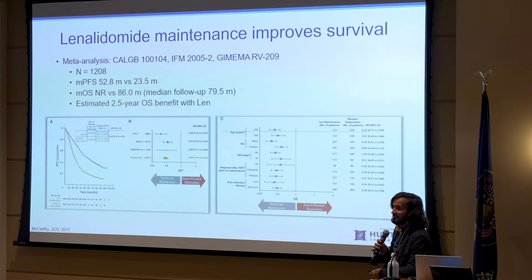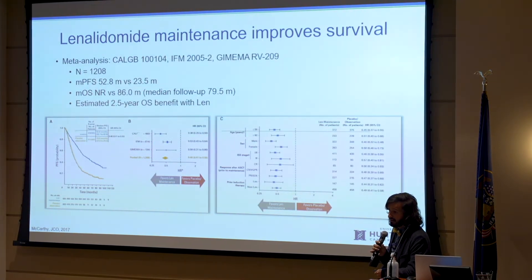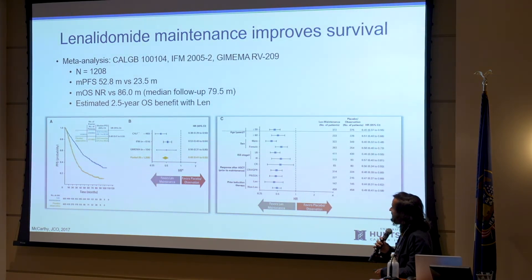Revlimid maintenance, however, did work out. There have been multiple large randomized trials where the use of Revlimid not only prolonged the remission but helped people live longer — in excess of two years on average if you pool the analysis of those trials. Some trials had less of an OS benefit, some had more, but pooled data is very convincing that Revlimid maintenance compared to no maintenance — you can see the blue graph doing a whole lot better than the yellow graph — and this established maintenance therapy in principle.